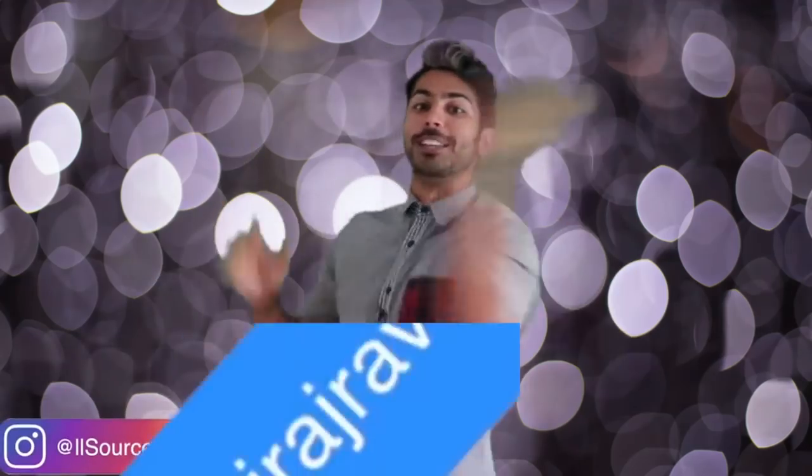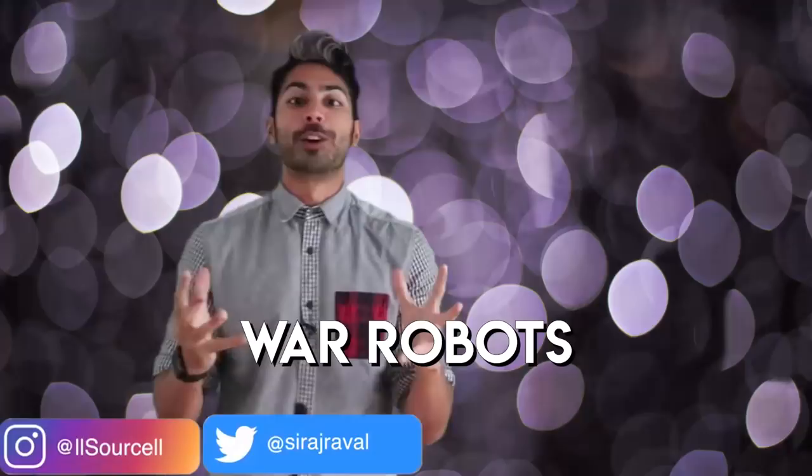Hello world, it's Siraj and War Robots! We're going to learn a bit about how military robots work and then teach a simulated robot how to walk using a reinforcement learning technique called proximal policy optimization.